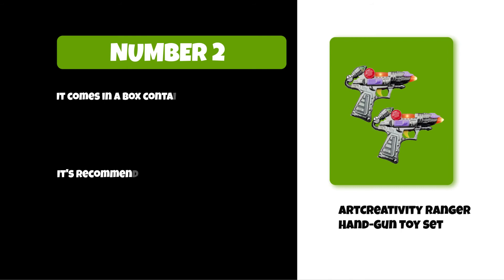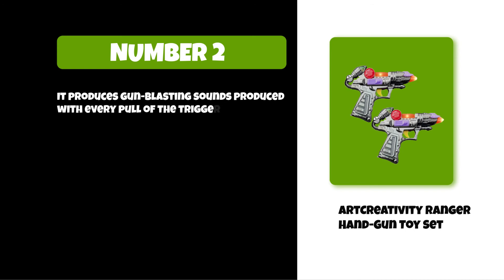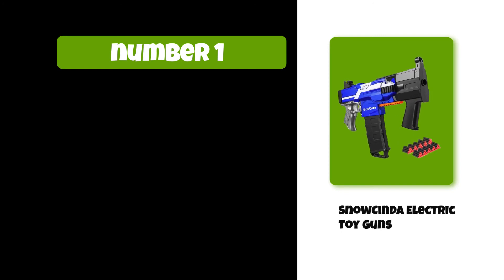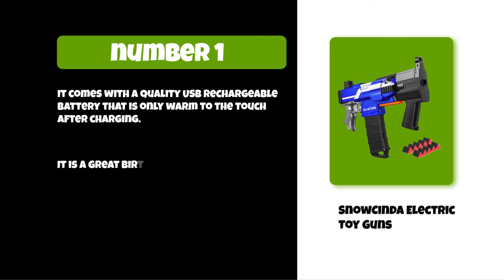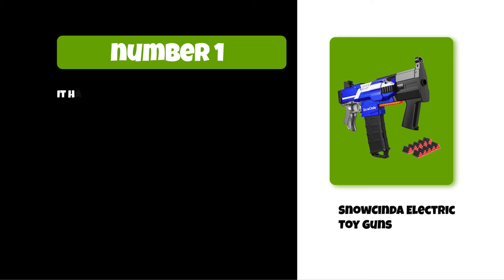It produces gun blasting sounds with every pull of the trigger. At number one: Snow Cinda Electric Toy Guns. It comes with a quality USB rechargeable battery that is only warm to the touch after charging. It is a great birthday gift for 8 to 12 year olds.